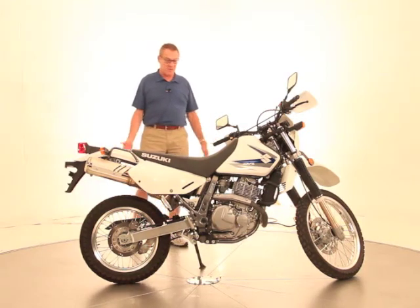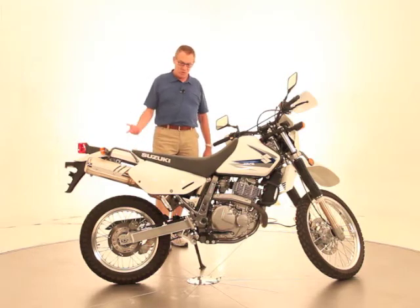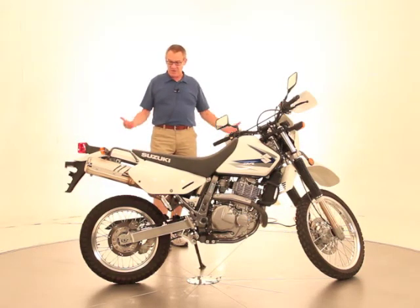We just did a service to the bike. It's got fresh synthetic oil and filter. The chain's just been serviced and lubed. The tires are still in great shape.